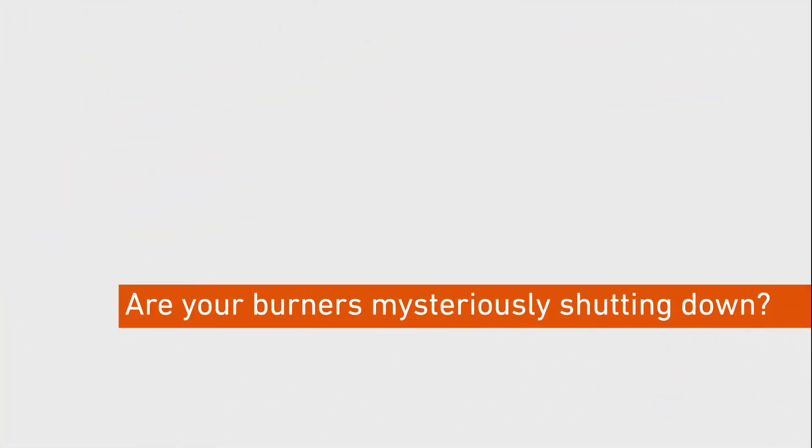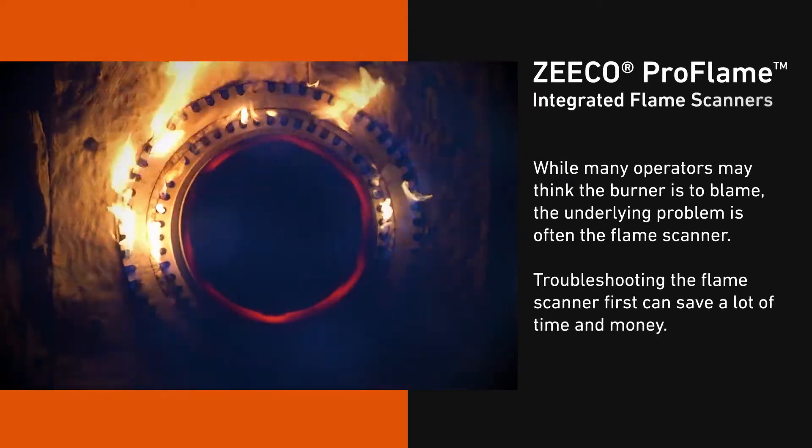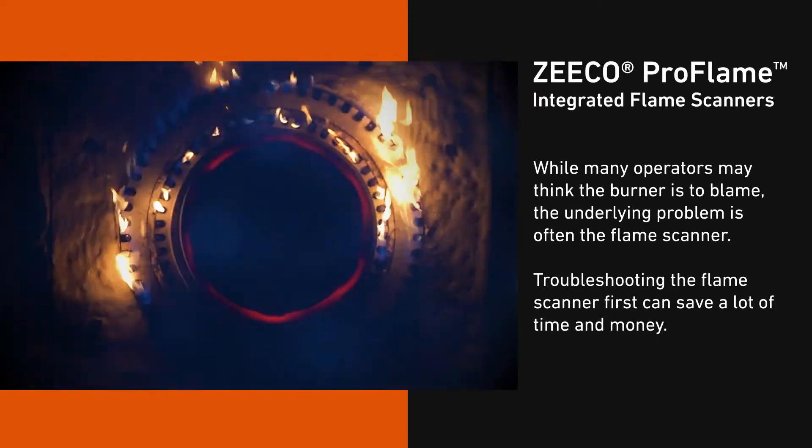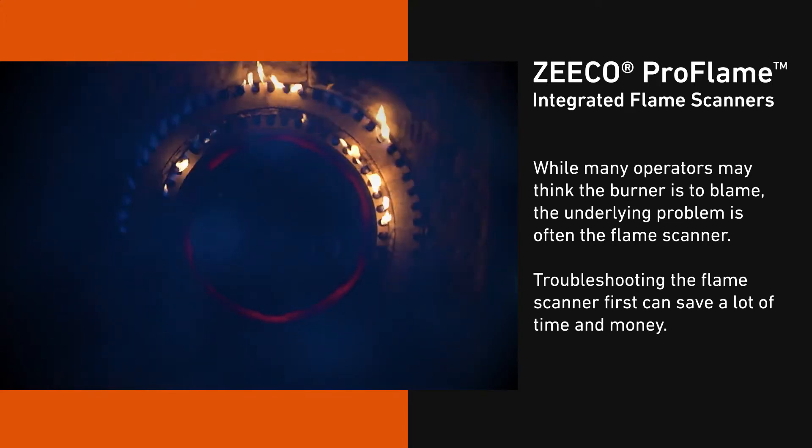Are your burners mysteriously shutting down? While many operators may think the burner is to blame, the underlying problem is often the flame scanner. Troubleshooting the flame scanner first can save a lot of time and money.